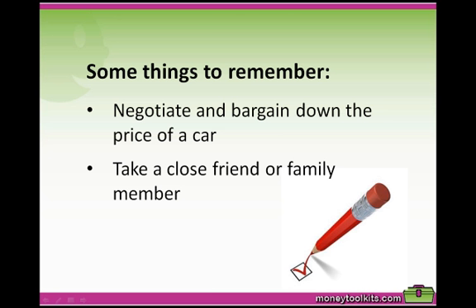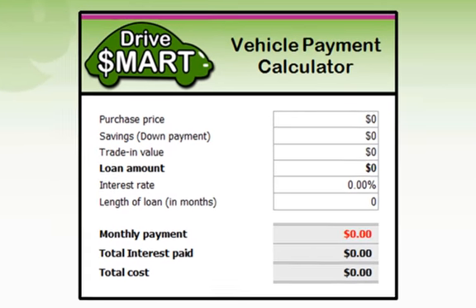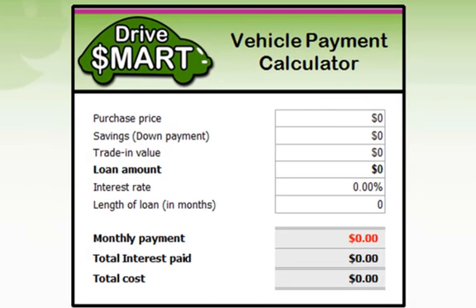Take a close friend or family member with you who is great at negotiating. A friend of mine took her uncle to a dealership and he saved her almost $5,000, so it's definitely worth doing. Not only can they help you get a great price, but a second opinion also prevents you from feeling overwhelmed or pressured. Once you've worked out how much you're prepared to pay, type this amount in the first box titled Purchase Price.